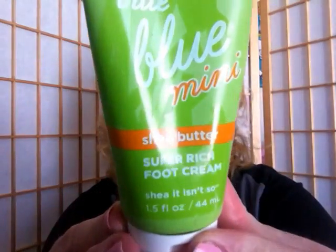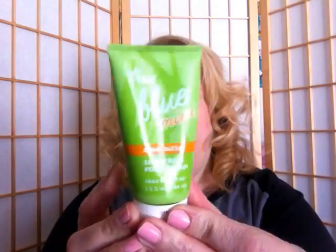This is by Bath & Body Works — the True Blue Spa Mini Super Rich Foot Cream in Shea Butter. I started using this last summer and decided to start using it up again because pretty soon we're going to see people's toes since the weather is getting nicer. This is really good to moisturize your feet and get them prepared for spring and summer. A lot of people have dry, scaly feet and this really helps. It's probably my number one go-to for feet in the summer. The scent is kind of like a shea butter scent.